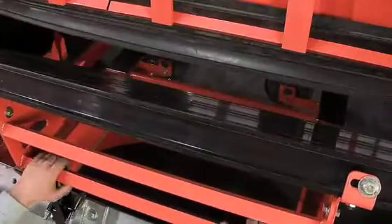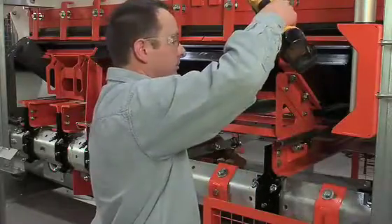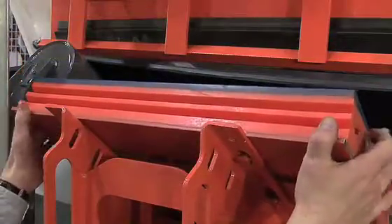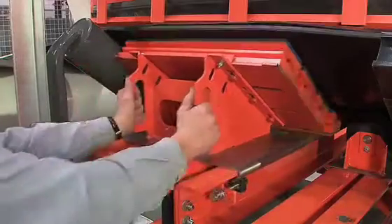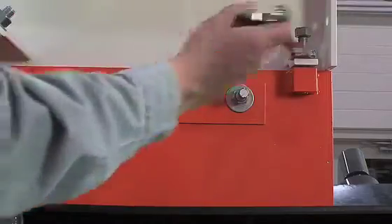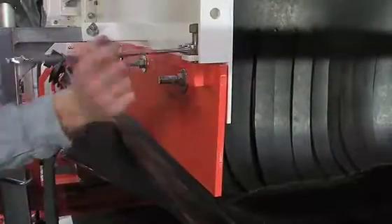Engineered for service, EVO goes beyond being just service friendly. Ergonomic components, safe and open accessibility, easy adjustment mechanisms, and smarter track mounting design all combine to provide unsurpassed serviceability.